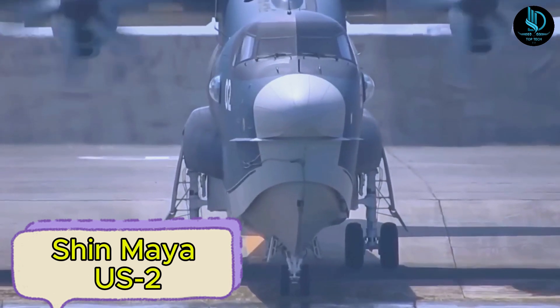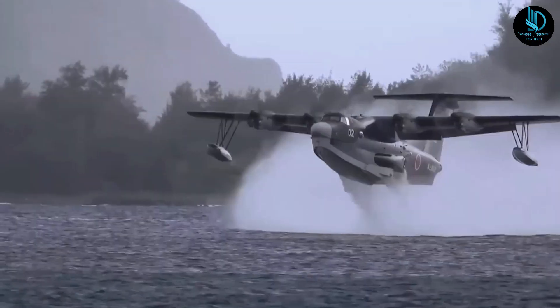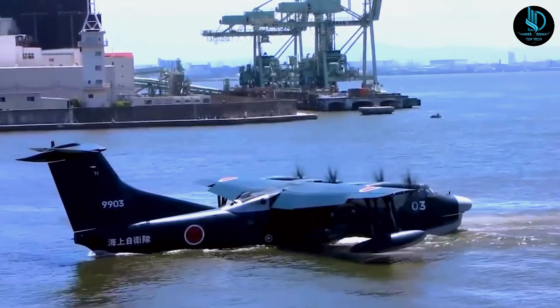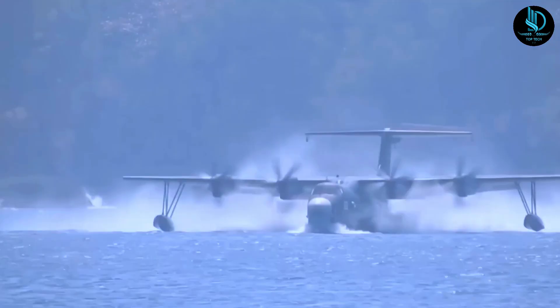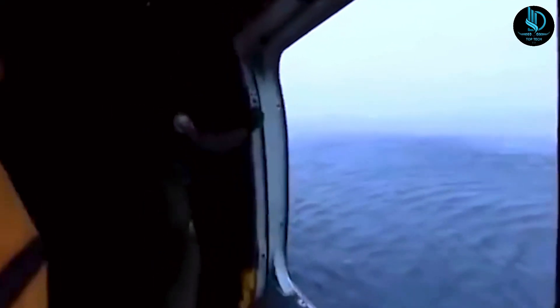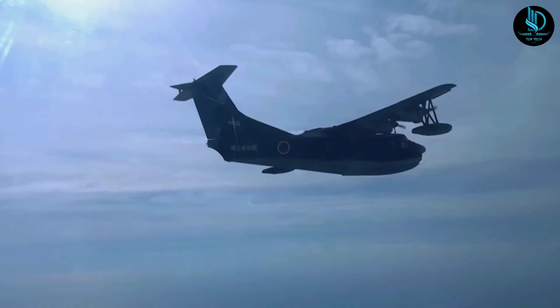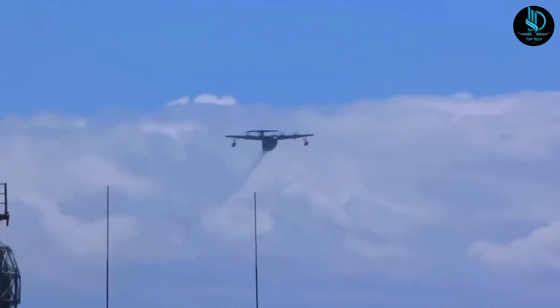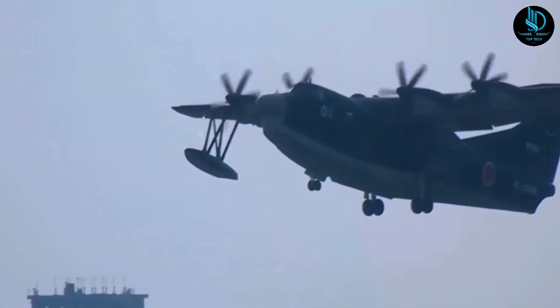Shin Maya US-2. The Shin Maya US-2 is a large Japanese amphibious aircraft designed for short takeoff and landing, utilizing advanced boundary layer control technology to enhance these capabilities and prevent stalls. Developed by Shin Maya, a seaplane specialist, it is an upgraded version of the earlier US-1A model used by Japan's maritime self-defense force. It is also highly adaptable for aerial firefighting. In its firefighting configuration, one fuel tank is replaced with a massive 15-ton water tank, giving it an onboard capacity of 3,595 gallons. While this reduces its range to 2,300 kilometers from the 4,700 kilometers of the search and rescue variant, it allows the aircraft to focus on fire suppression with precision and efficiency.